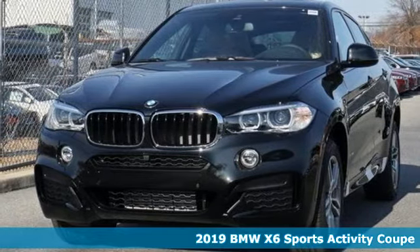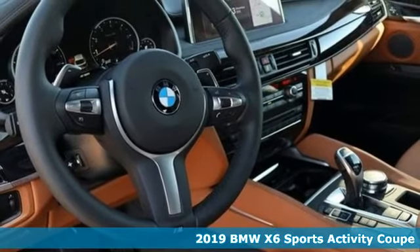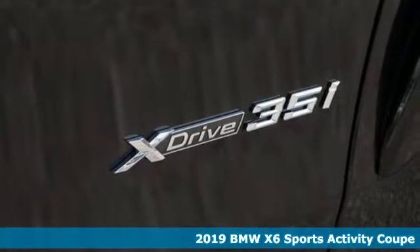It's a new 2019 BMW X6. Its design conveys power, its engine delivers. This sports activity coupe is built to lead.